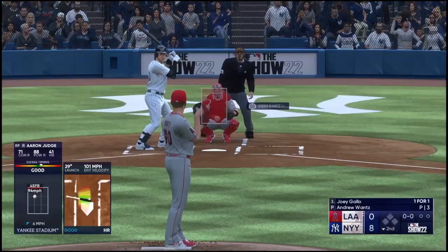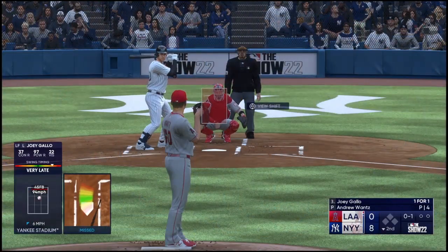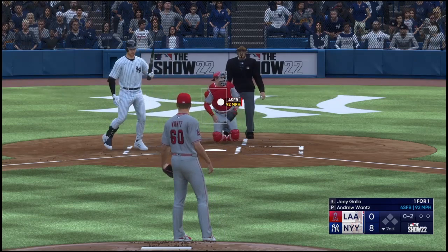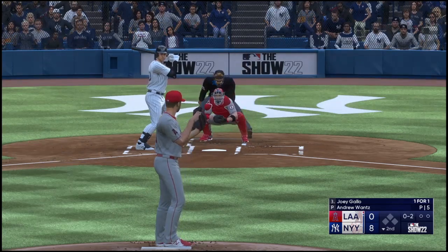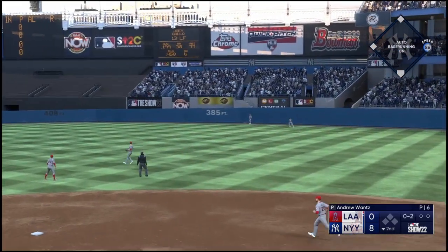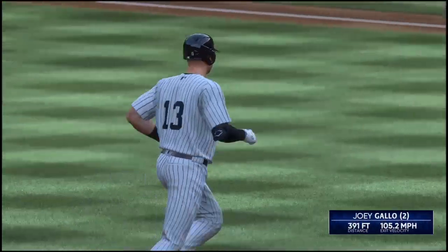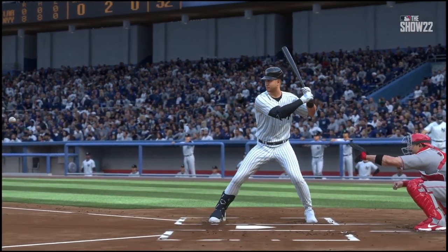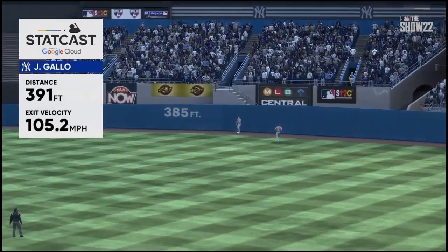Joey Gallo steps to the plate — swings through that one, oh and one. And a pitch and it's fouled away. He's got one already tonight — I wouldn't be surprised if he pops another one here. Swung on — belted that one back there and it's out of here. Joey Gallo blasts one out, his second home run of the game — it's 9-0. Four consecutive home runs. These guys are taking batting practice in the game. Just unbelievable at-bats.